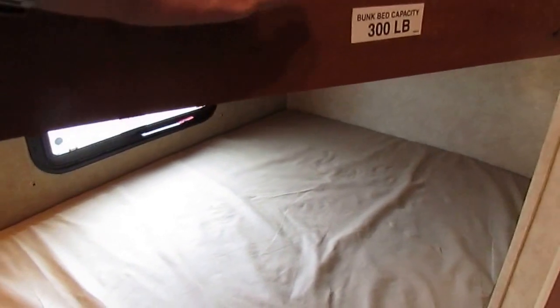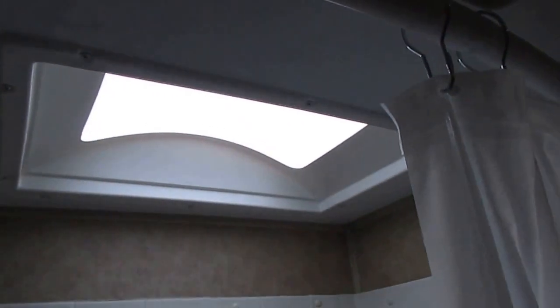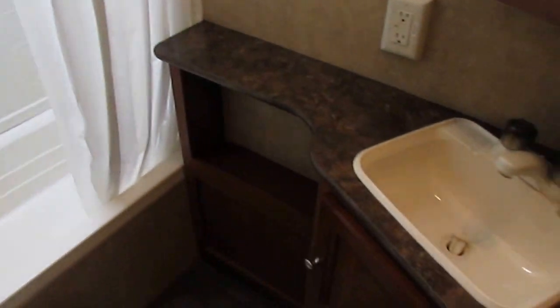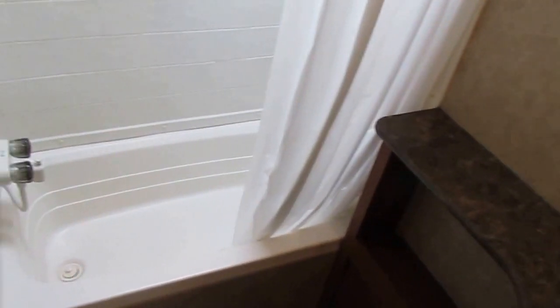If you've got four mid-size kids, they can all four sleep back here. Plus you've got your sofa, table, and then your front bedroom that'll sleep up to ten people. Got a rear corner bathroom with a nice tub, which is great for kids. You've got a skylight overhead that looks great. This unit's been winterized. We can de-winterize it if you want to take it camping right off the lot, or we can leave it winterized — it's entirely up to you.